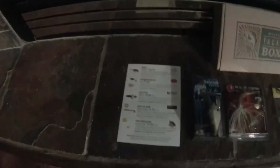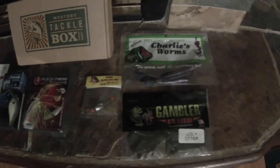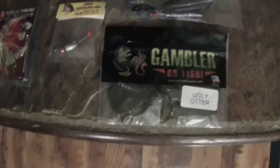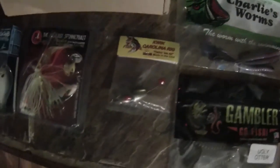Yo, what's up guys, Chance here with Chance Weaver Fishing. Today we have a special unboxing of the mystery tackle box that came in today. This is the month of October and this box came with everything that is good — we have some great hard baits and some awesome soft plastics.